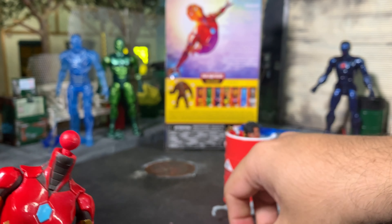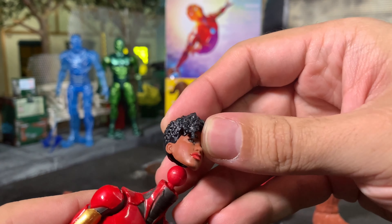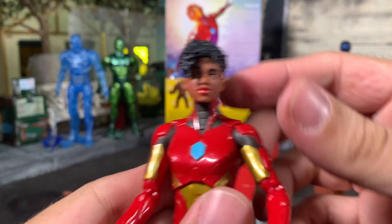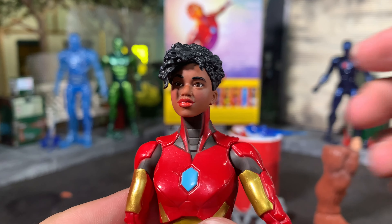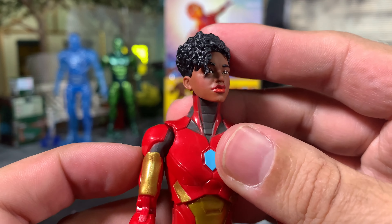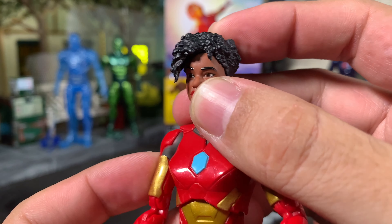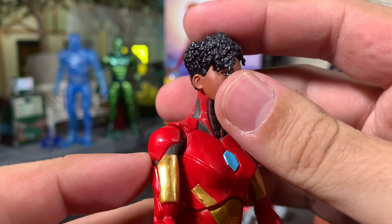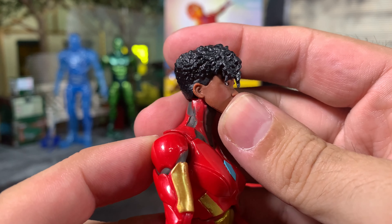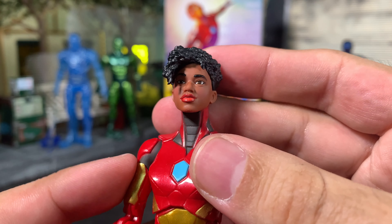We'll pull the helmet off — it comes off easily. Put the Riri Williams head on. Looking good — I've got the shadow from her little curly hair. The sculpt design is awesome, very reminiscent of Movie Domino. They really sculpt this type of hair so well. Looking good — young college girl, fantastic.